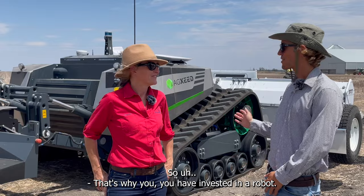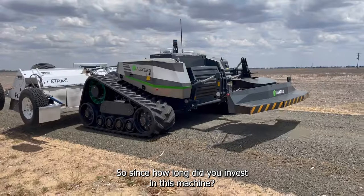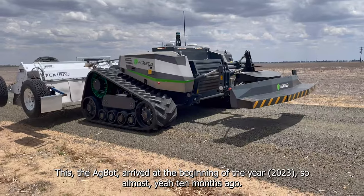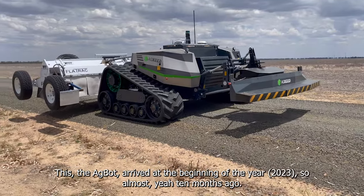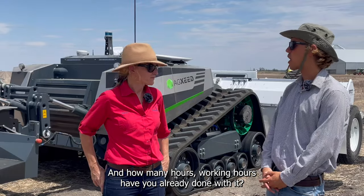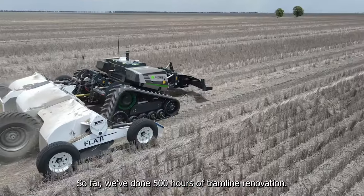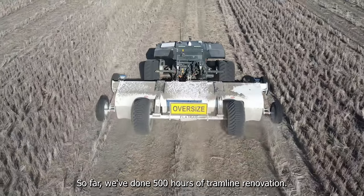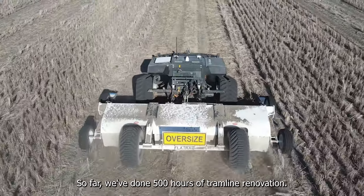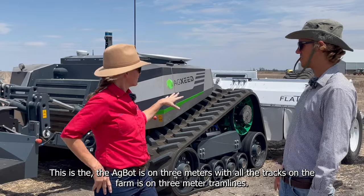So that's why you invested in a robot. How long have you had this machine? The robot arrived at the beginning of the year, so almost ten months ago. How many working hours have you done with it so far? We've done 500 hours of tramline renovation.